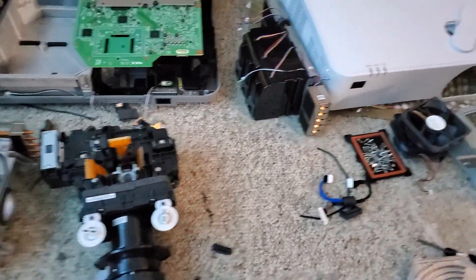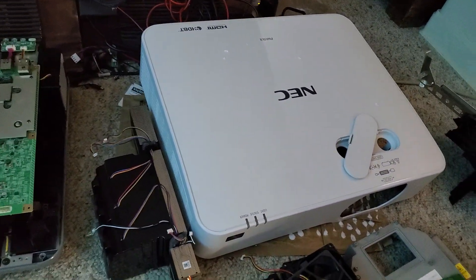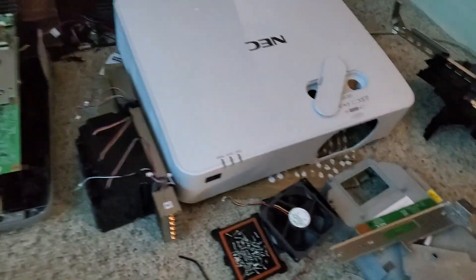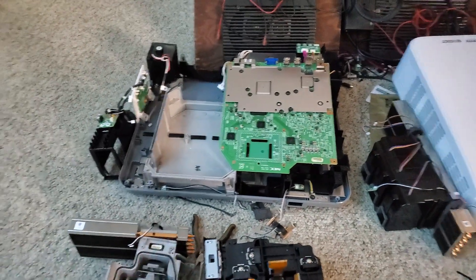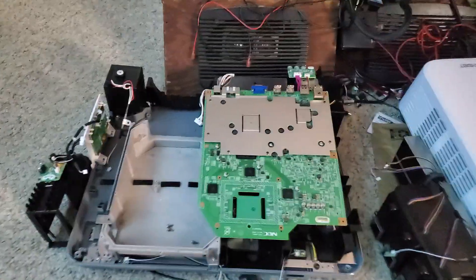This one failed probably around two months out of the warranty, so we couldn't get it repaired. It's an NEC — the one up on the shelf is a Sony — but NECs are generally pretty good projectors, so I was really surprised at this. Some of these parts over here are case parts, but this is where it all happens — this is the bottom half of the projector.